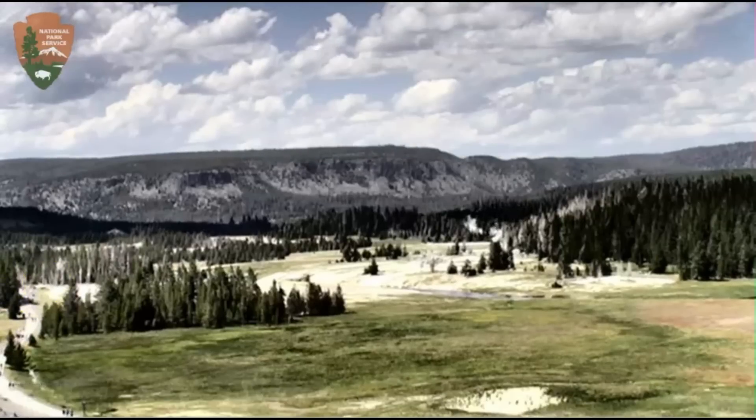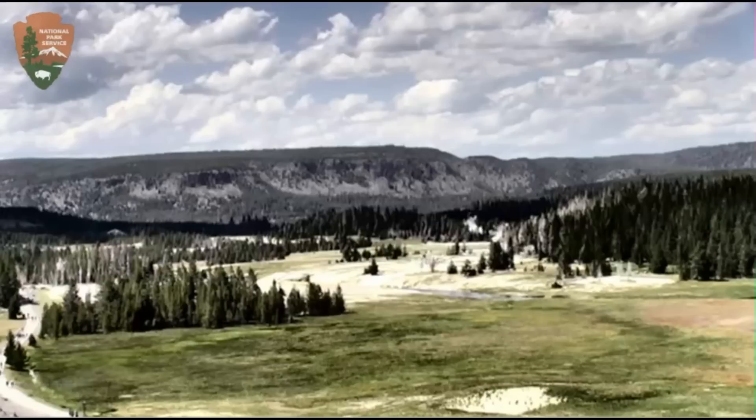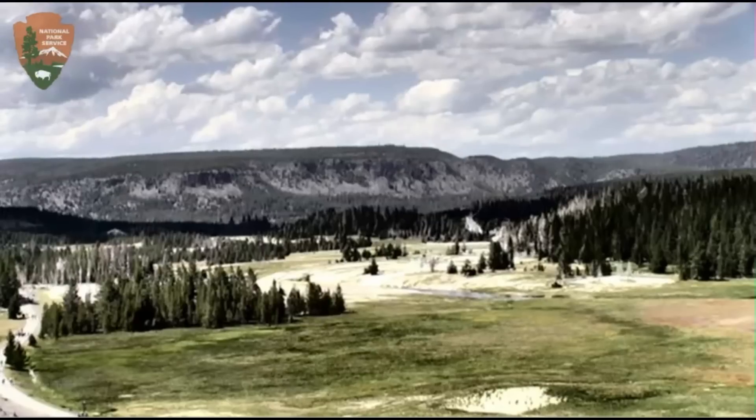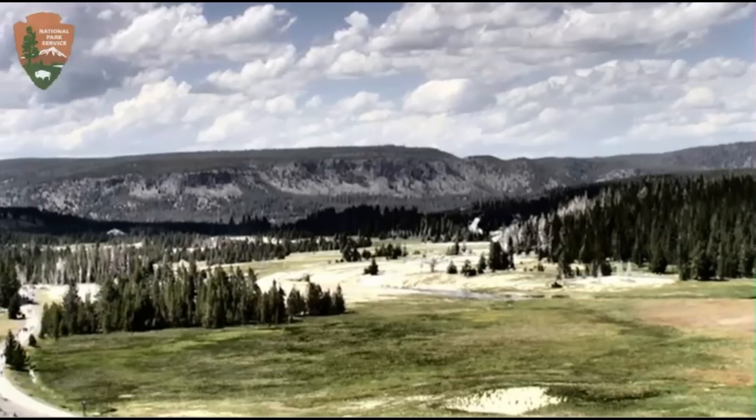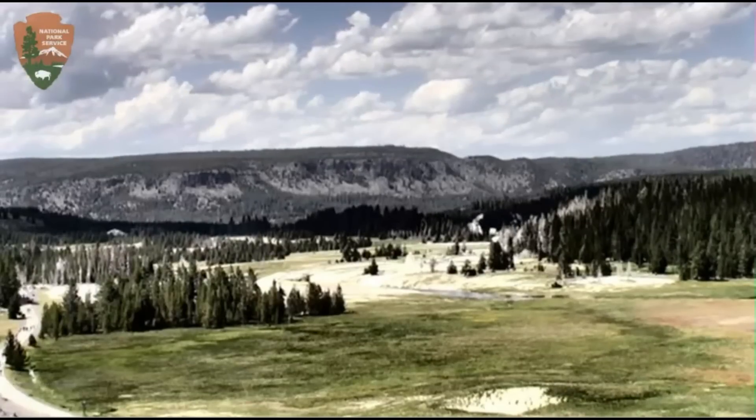Here we have a live view of the Upper Geyser Basin taken from the live Old Faithful webcam. Both the Southern Loop and the Northern Loop of Yellowstone is now open. Mammoth Vault isn't working that well. Looks like they just got the Norris Geyser station up and running.